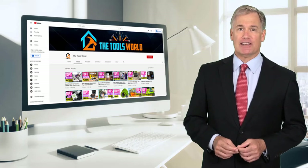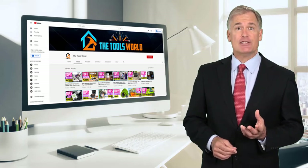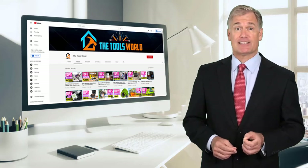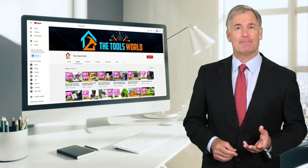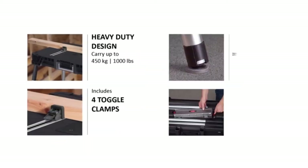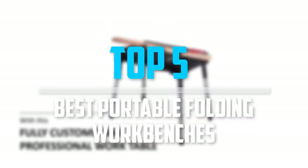You can see their latest prices and find out more information about these products by using the links below in the description. And don't forget to hit the subscribe button. So let's get started with the video. Are you looking for the best portable folding workbenches in your budget? In today's video we break down the top 5 best portable folding workbenches that are available on the market.